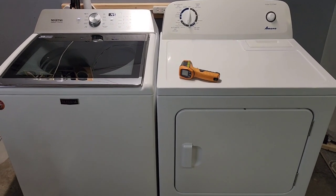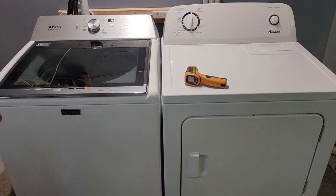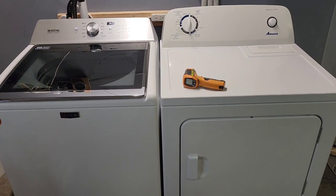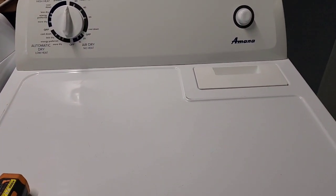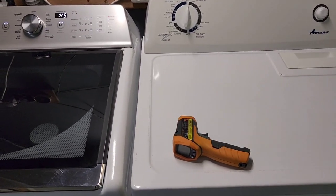Hey guys, today I have a Maytag washer with a Whirlpool electric dryer. Both these machines are actually made by Whirlpool — Maytag is now owned by Whirlpool, and the Amana brand is also Whirlpool. You would think of these as brands or surnames of Whirlpool.